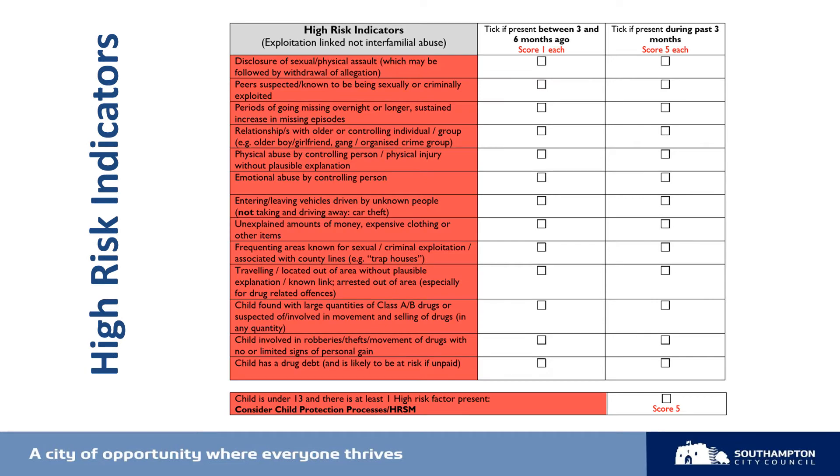The next area of the SERAF to complete is the high-risk indicators. These indicators have been selected because they're prevalent in cases where children and young people are at risk of, or are being abused through, sexual or criminal exploitation. In order to monitor change in risk over time, either as a result of intervention or a change in circumstances, it's important to know whether the risk indicator is current or recent. That's why there are two boxes beside each indicator — one for if it's been present between three and six months ago, and one if the indicator is still present now. You can tick either box or both, so for each indicator there will be a maximum score of six.